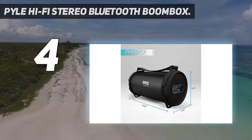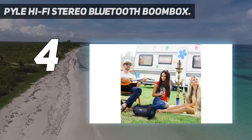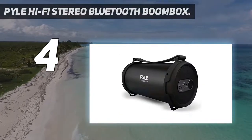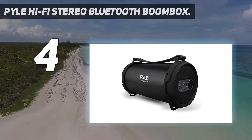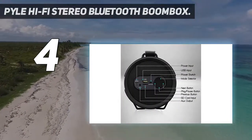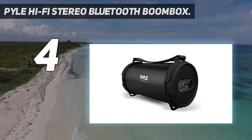Pile Hi-Fi Stereo Bluetooth Boombox. The Pile Hi-Fi Stereo Bluetooth boombox is built primarily for portability and delivers crystal clear Hi-Fi stereo performance. The portable speaker features Bluetooth capability and can stream music directly from iPhone, iPad, and Android devices with a range of up to 30 feet.